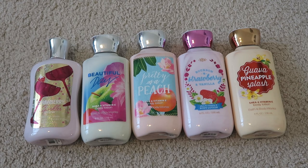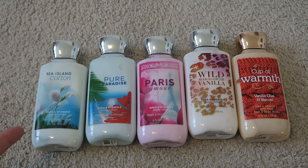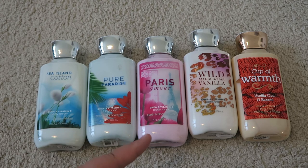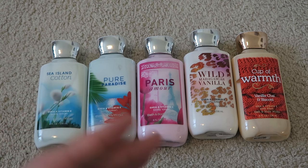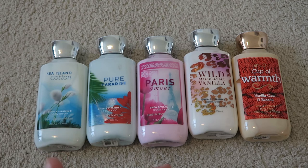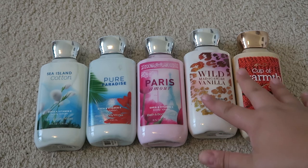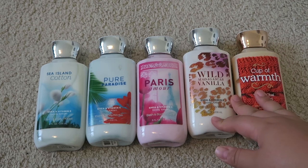Here is the next and final batch of body lotions. I have Sea Island Cotton — it smells like laundry. Pure Paradise, a nice summery scent, and I'm almost done with that one. Paris Amour and Wild Vanilla Mascar — I just got both of those at the semi-annual sale, so they're both completely full. I'll push those towards the back since they're newer. And Cup of Warmth, a beautiful scent. In total, I have 15 of these 8-fluid-ounce lotions — quite a bit to get through.